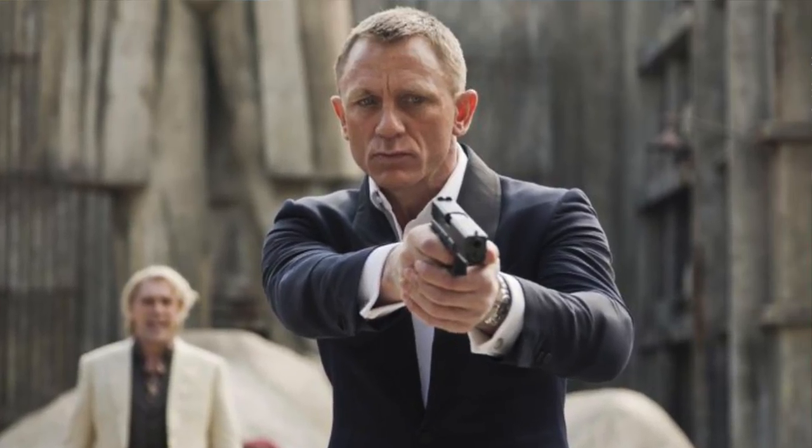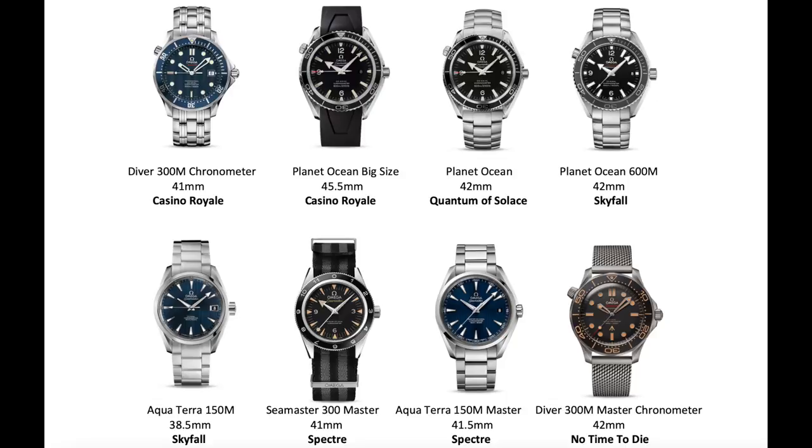For today's video I wanted to review all of the Omega watches worn by Daniel Craig in his five Bond movies. In those five movies he wore eight different Omega watches. It's difficult to rate watches because each of us has their own preferences, but there are three criteria I went by: first, how much I personally like the watch; second, how much I think the watch suits Bond — considering combat situations and class, since James Bond wears suits a lot; and third, the historical significance of the watch.